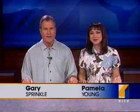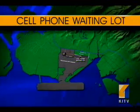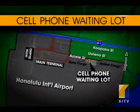Good evening, thanks for having us in. A busy holiday travel season begins with Thanksgiving next week, and the state has opened a special parking lot at Honolulu Airport. It's called a cell phone waiting lot, designed to make picking up arrivals at the airport much easier. It opened today on the Diamond Head side of the main airport's terminals. KITV's Keokie Kerr has the story.